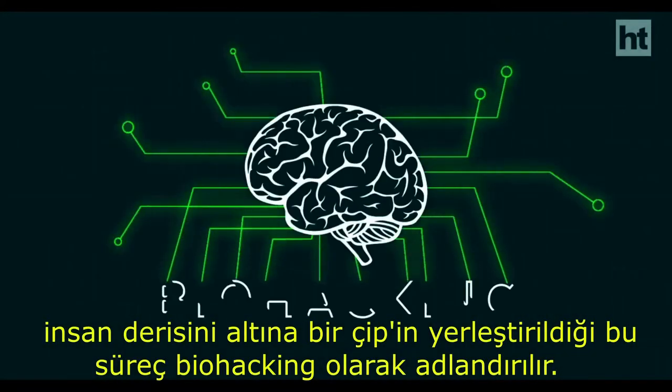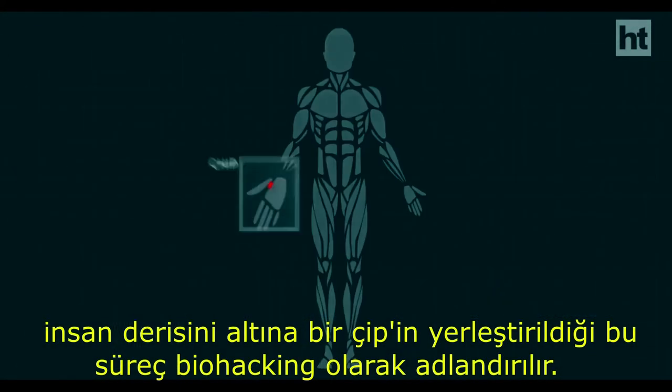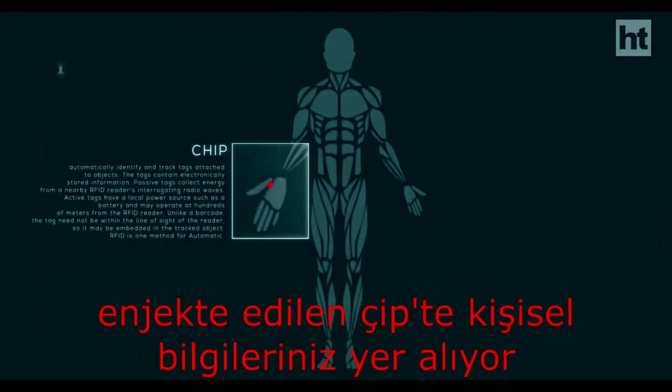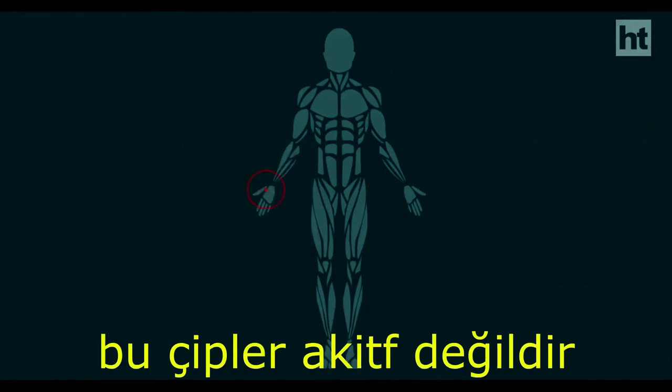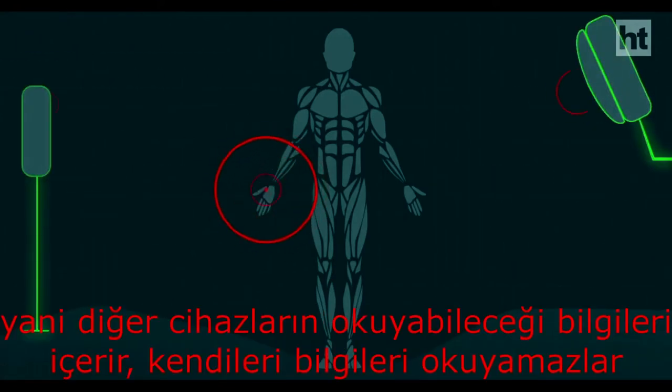The entire process is called biohacking, in which a chip is planted under the human skin. The implanted chip contains your personal information. The implanted chips are passive, meaning they contain information that other devices can read, but the chips cannot read information themselves.